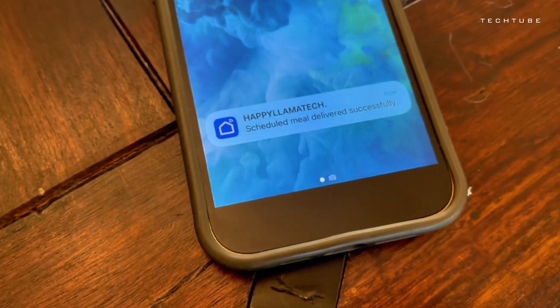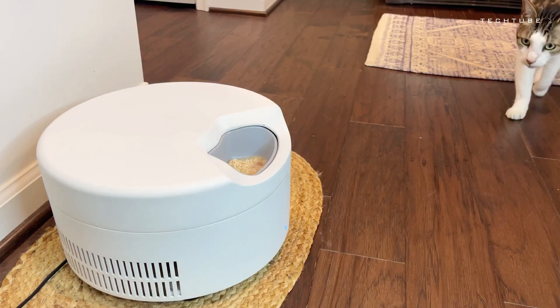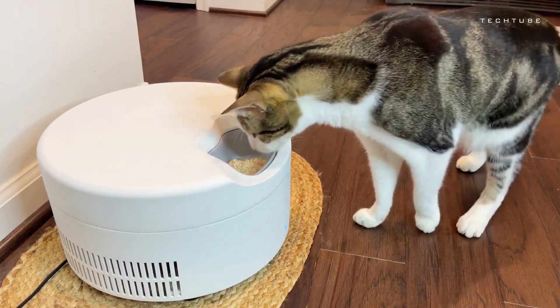Plus, it's BPA-free for that extra peace of mind. Whisker stress? Not on our watch. This feeder's got your pet's comfort in mind, and the mobile app is a breeze to use.